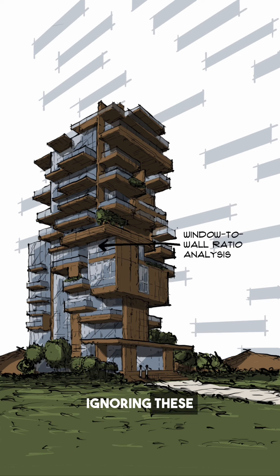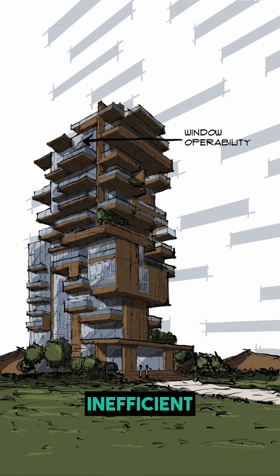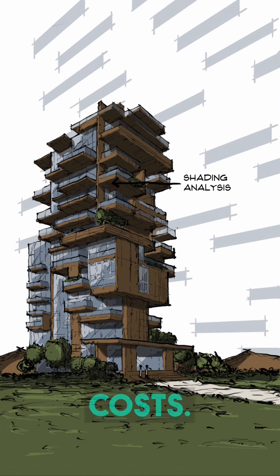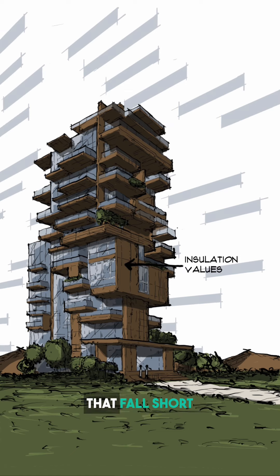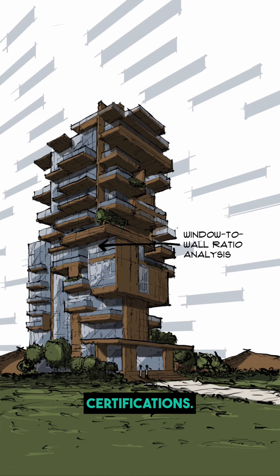Now here's the thing: ignoring these design actions in the early stages can generate severe consequences. We're discussing inefficient energy consumption, poor indoor environmental quality, and increased operational costs. That's a recipe for projects that fall short of their sustainability goals and struggle to meet building codes or green building certifications.